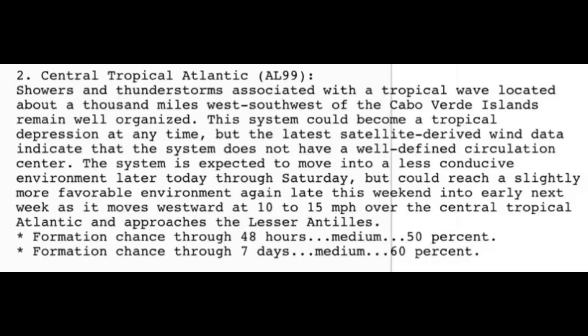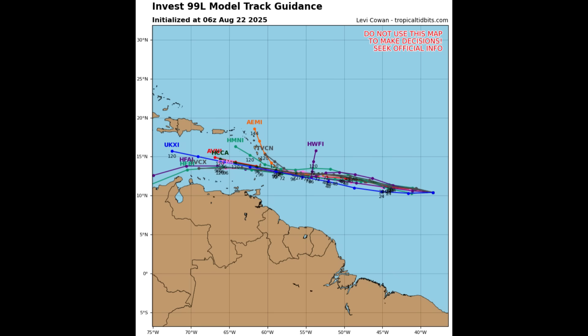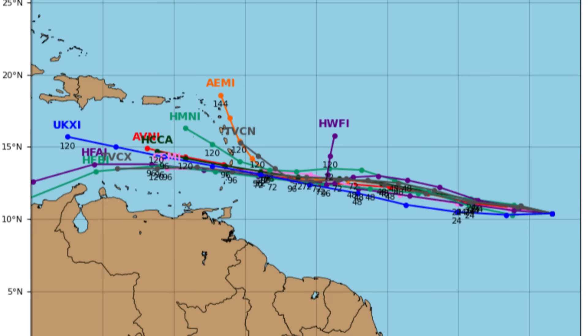Formation chance through 48 hours is 50%, through seven days 60%. So down the road we could see conditions becoming more supportive for the system to develop. Caribbean islands definitely need to be keeping watch for this — not saying a storm or hurricane is on its way, but we could see something try to develop. Looking at our model data in terms of the track, they show it moving generally to the west and likely approaching the Lesser Antilles by the next four to five days, continuing into the eastern to central Caribbean.